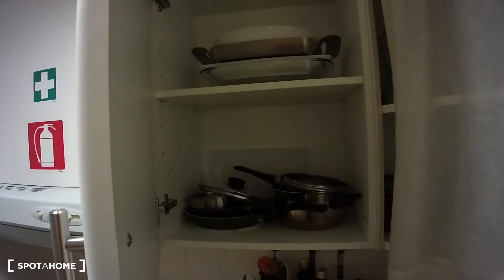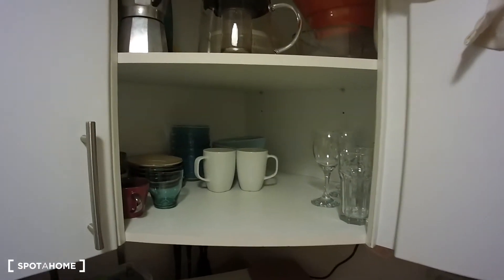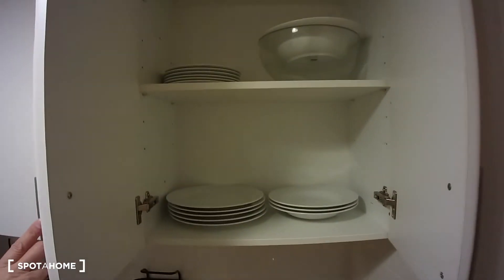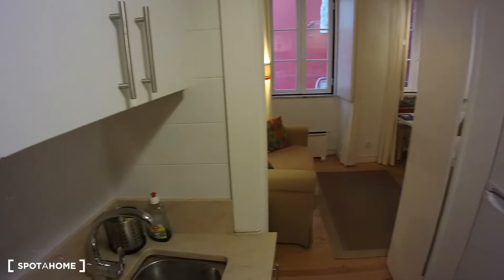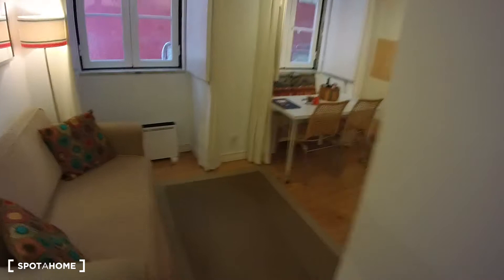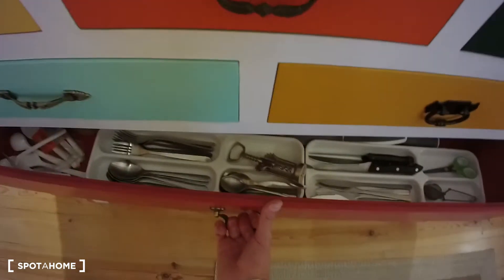For example, in this cabinet here we have some pots and pans. In here we have some glasses, some mugs, whereas in here we have some plates. The cutlery are actually in one of the drawers here in the living room. Here they are.